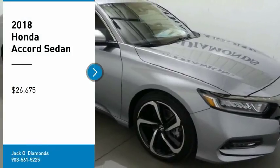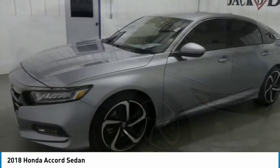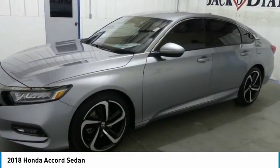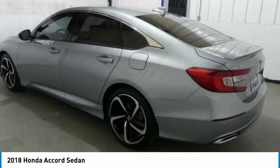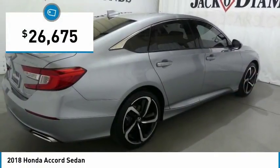Come test drive the 2018 Accord. Ingeniously simple, yet overflowing with luxury and technological creativity. All that and more in the Accord, and it is priced below $30,000.